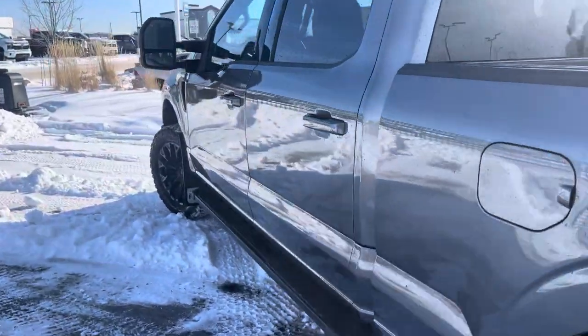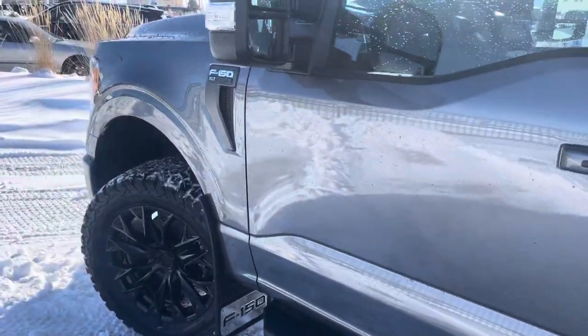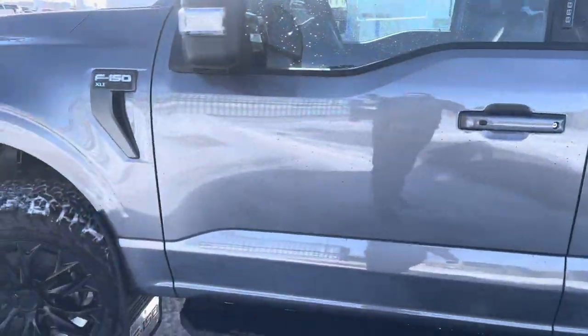This truck is leveled as well — the front sits equal with the back, as a two-inch leveling kit has been installed.